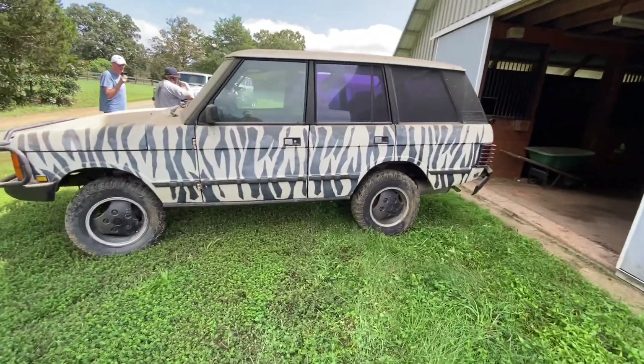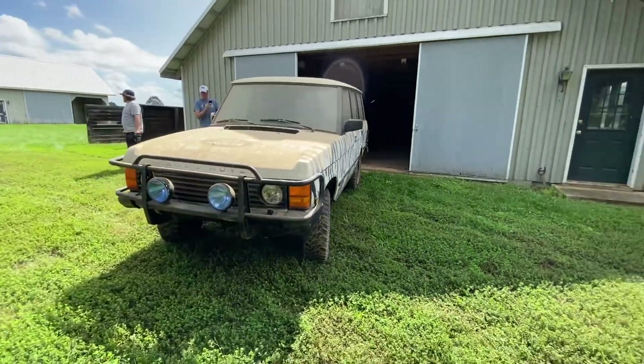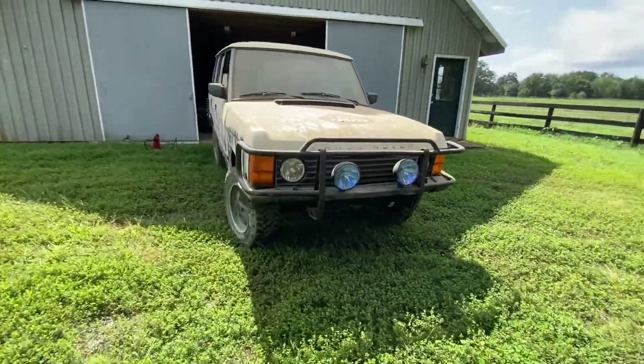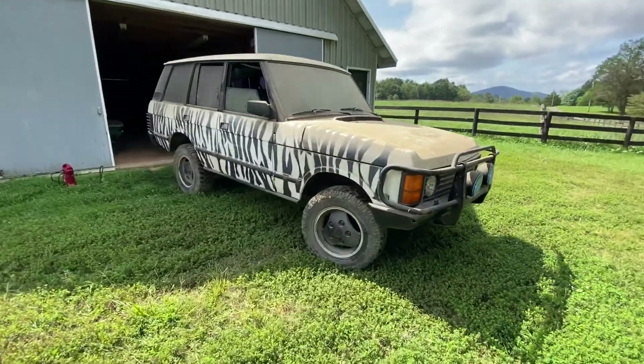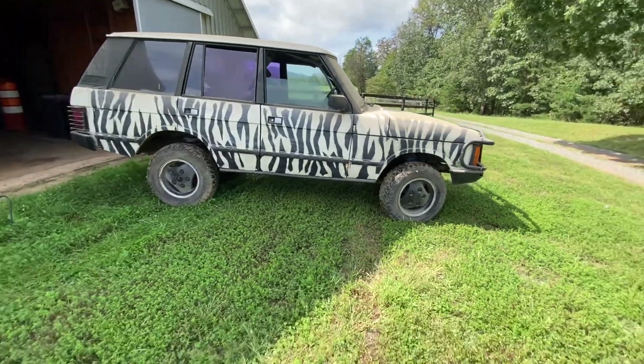All right, so we got the Zebra Rover out — it probably hasn't been outside in 10-ish years. But it looks great. I mean, again, it's got rust and whatnot, but it's a cool looking truck regardless. Paint job's pretty wild. Again, it's just something we just couldn't say no to.